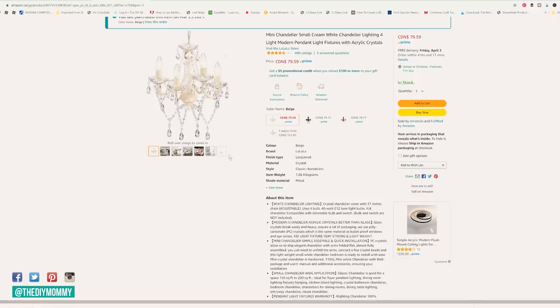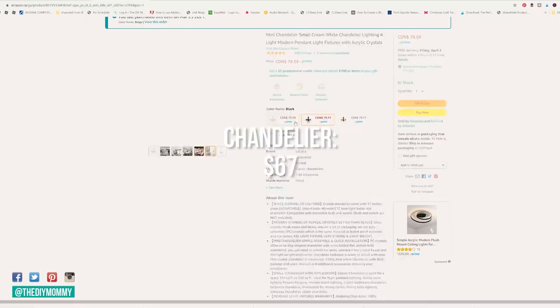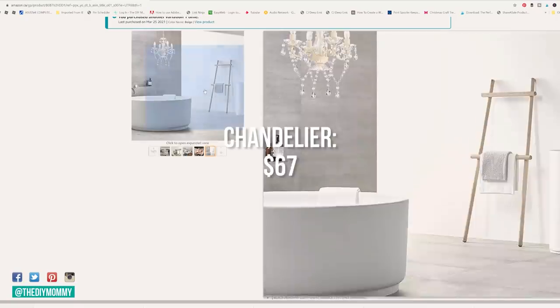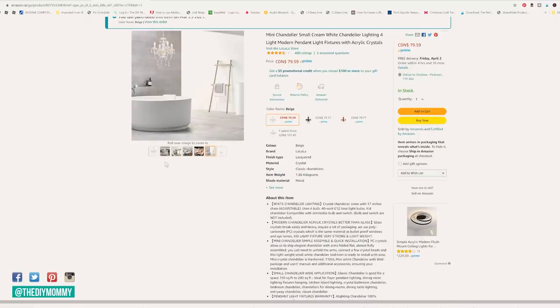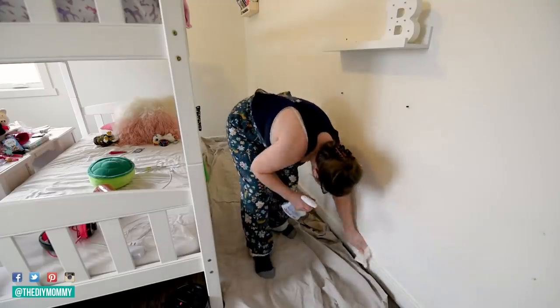I also decided to go ahead and order this light fixture. It was $67, so this still keeps me under my $100 budget. By purchasing the curtains with my gift card and this light fixture, I think light fixtures can make a huge difference in the look and feel of a room.